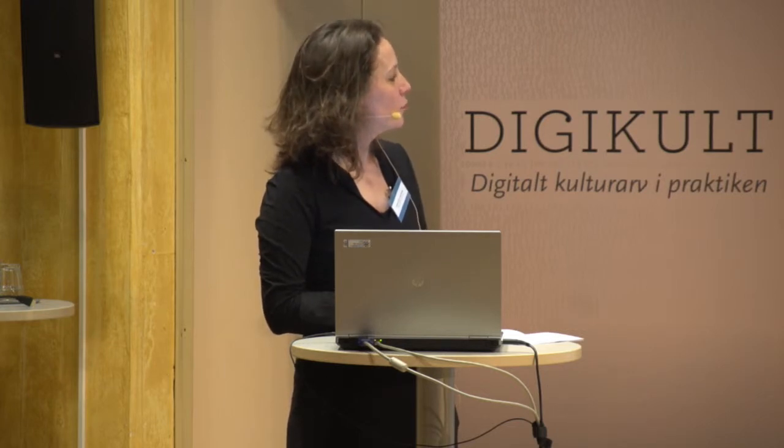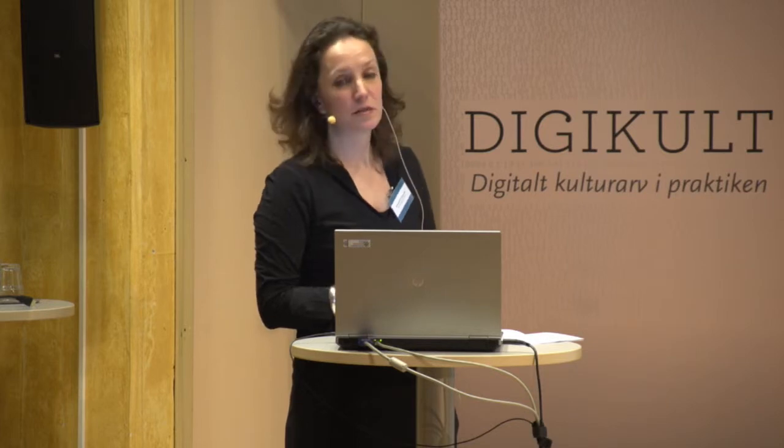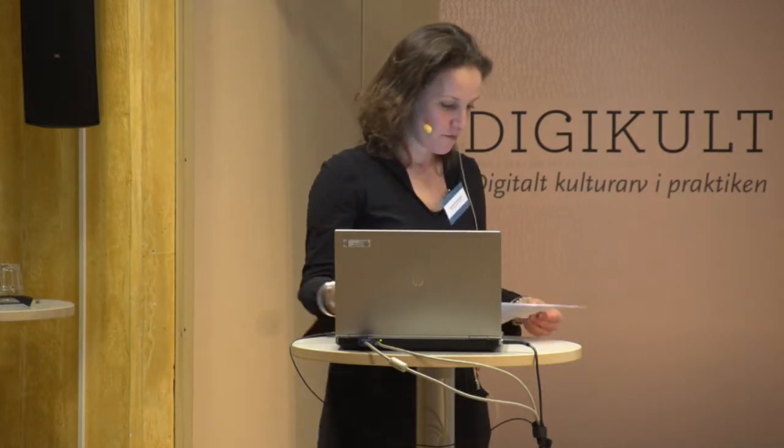And we decided to use third parties for digitization when, of course, it made sense — price and quality driven.